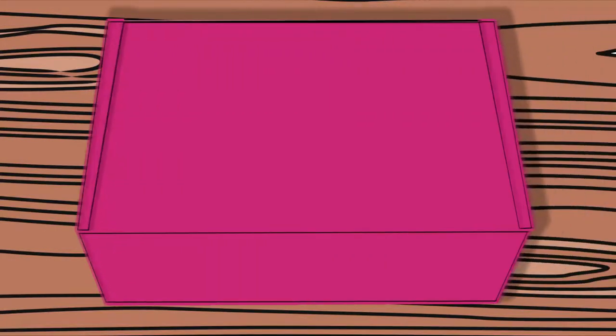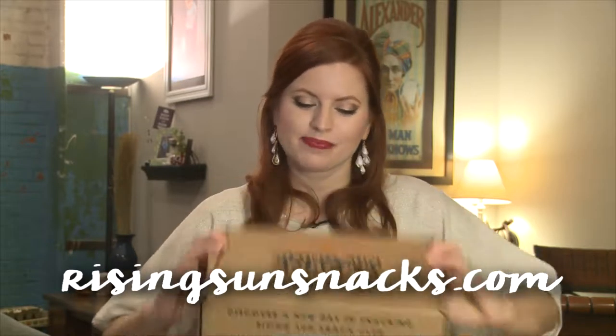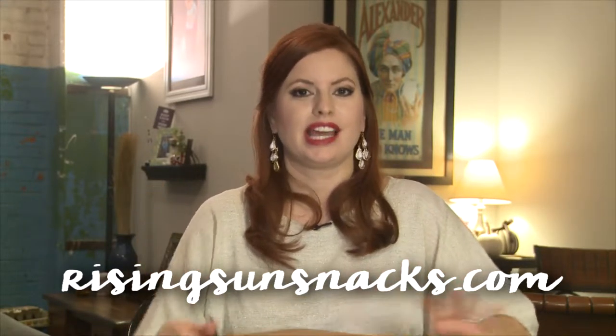Hey everybody! Guess what I have for us today? November Rising Sun Snacks! You guys know I love Rising Sun Snacks. They have like gourmet, small batch, non-GMO, delicious, delectable little bites of heaven. So let's see what they have for November.